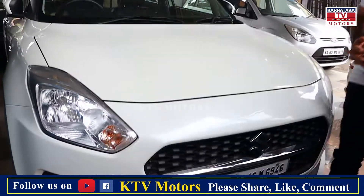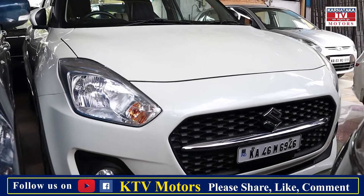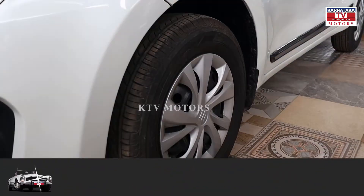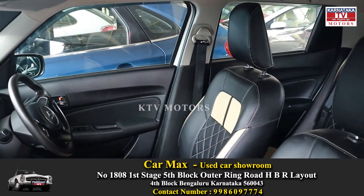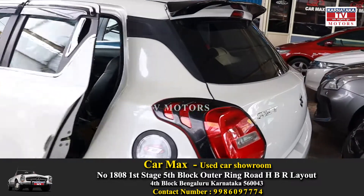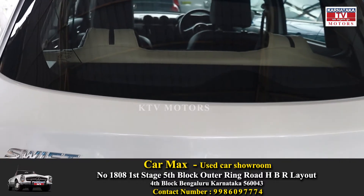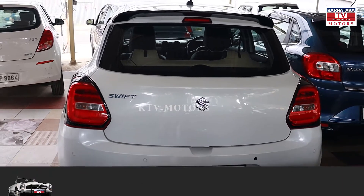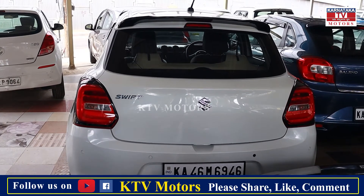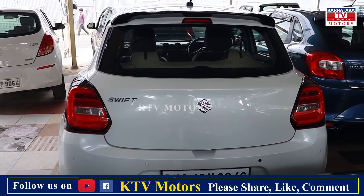This is a diesel version Maruti Swift VDI, a 2019 model. It is a very beautiful and neat, well-maintained car. It has four brand new tires and seat kuda leather in aftermarket. This is a 2019 model, single owner, insurance running, just 65,000 km, VDI. The price is ₹6,95,000, slightly negotiable.